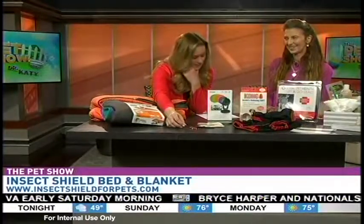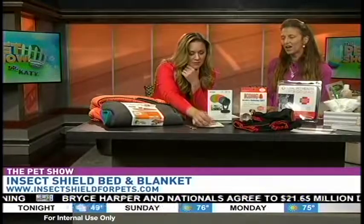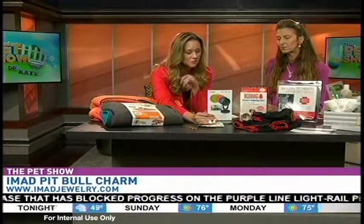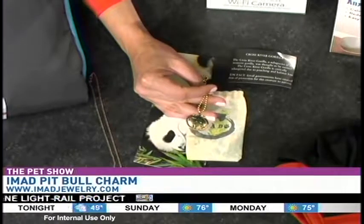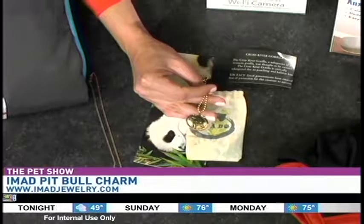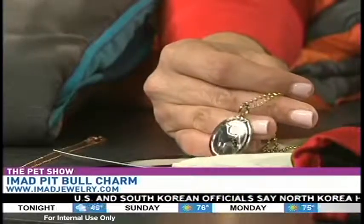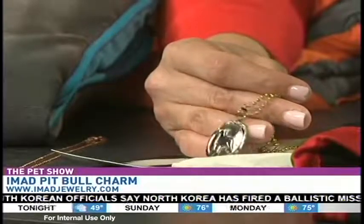The cameras may not be able to catch these exactly, but this is from a company called IMAD — I Made a Difference. This one is a pitbull charm, and we're pitbull lovers here at the show. The great thing about this company is that with every single purchase of their dog or cat charms, they go directly to a rescue charity. They also have endangered animals jewelry, and they donate to anti-poaching efforts and endangered species protection as well.